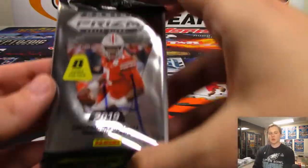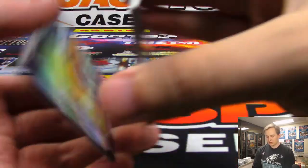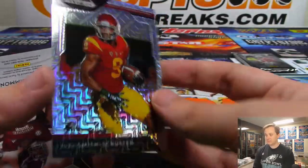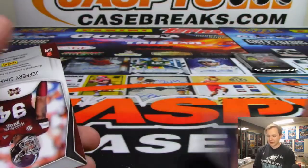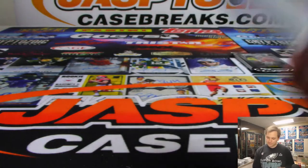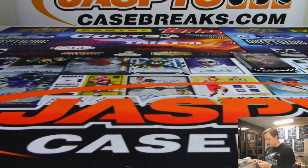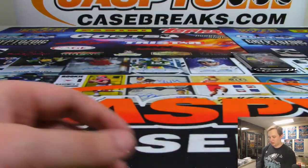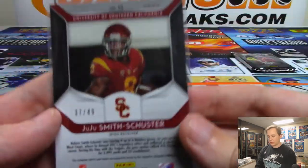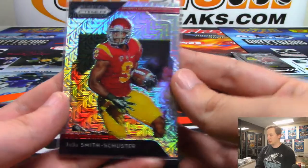Two packs to go — pack four. There is an N'Keal Harry. JuJu Smith-Schuster — nice hit there, 37 out of 49. And we have a Jeffrey Simmons rookie autograph from Mississippi State. Jeffrey Simmons — he's got a nice auto there. And the JuJu Smith-Schuster is numbered 37 out of 49, that's a nice hit there.